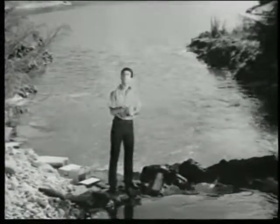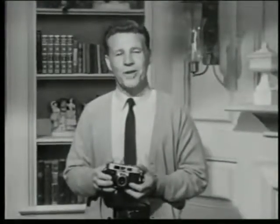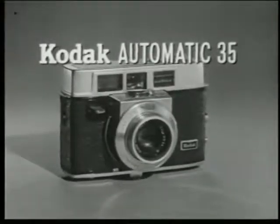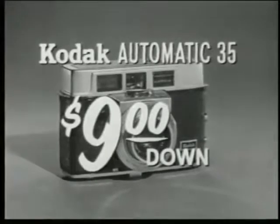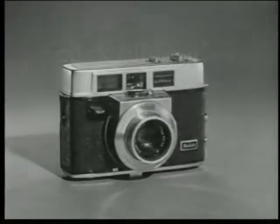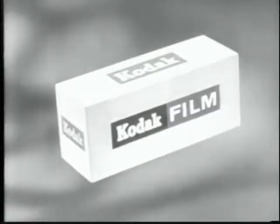Now, pictures you once might have missed come out fine automatically. I'd suggest you see it this week at your Kodak dealers. The Kodak Automatic 35 camera costs $89.50 or as little as $9 down. It's the newest idea in 35-millimeter photography by Kodak. Next week, Ozzie and Harriet will be brought to you by Eastman Kodak Company.